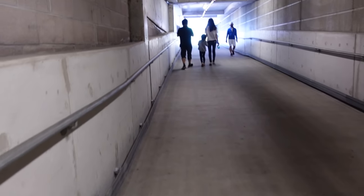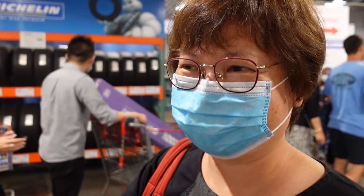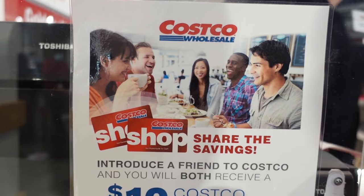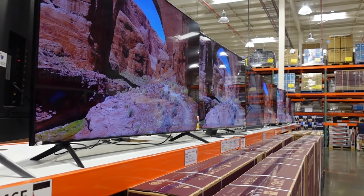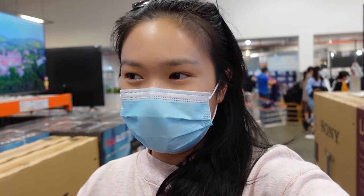Without further ado, let's go! Okay, we have just arrived at Costco. Because I've never been here before, I have to get a membership. I didn't know that Costco sold televisions!